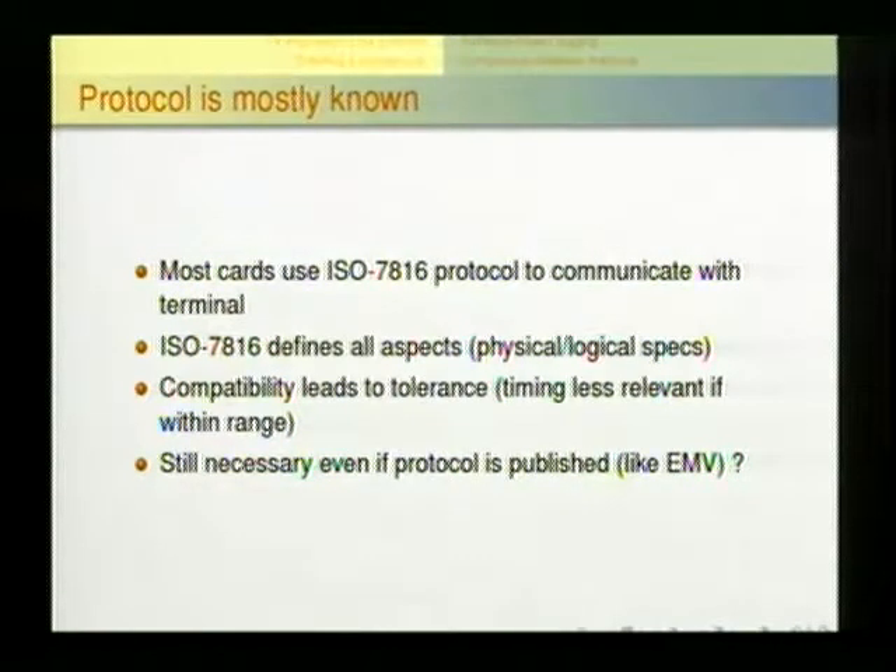The first step in cloning a card is knowing how terminals talk to it — not just the individual words, but the full sentences going back and forth. We knew this card uses the ISO 7816 standard for communicating with a terminal. This standard defines all properties of smart cards: physical dimensions, contact placement, sizes, voltages, electrical signals. But it also defines a logical layer — ways to communicate with the processor on the card by sending specially formatted data blocks.